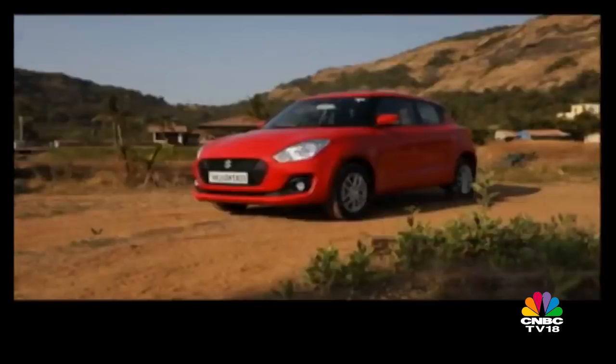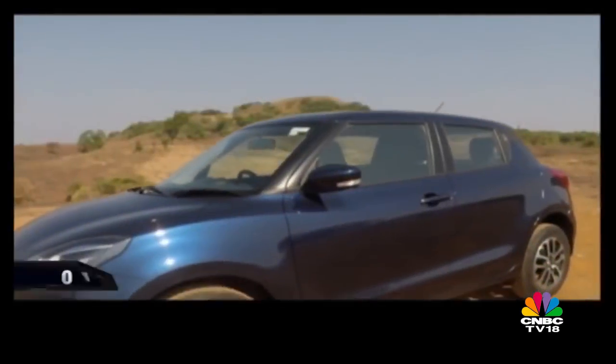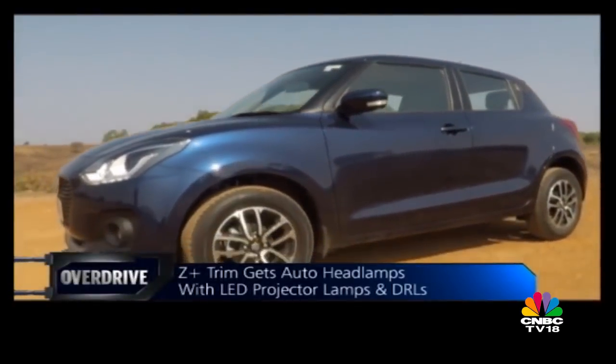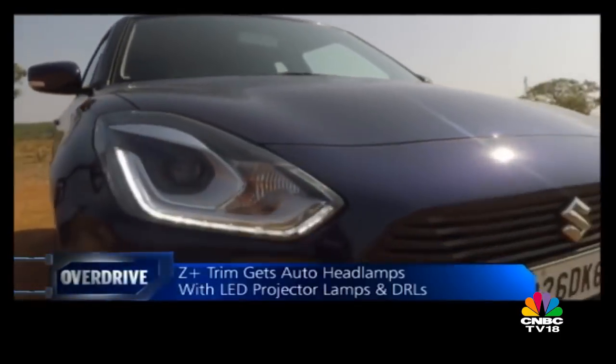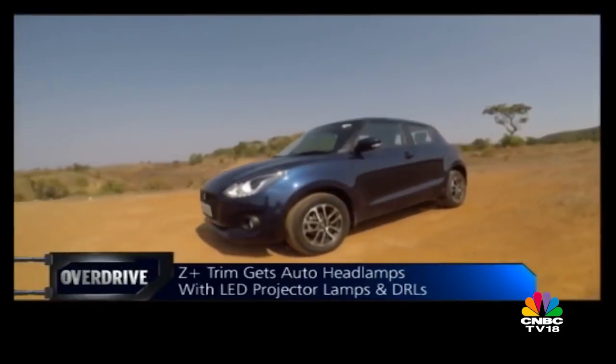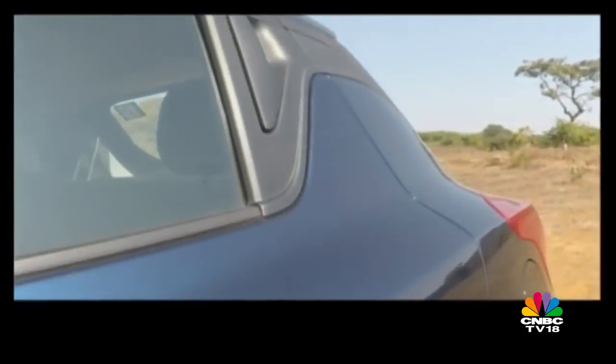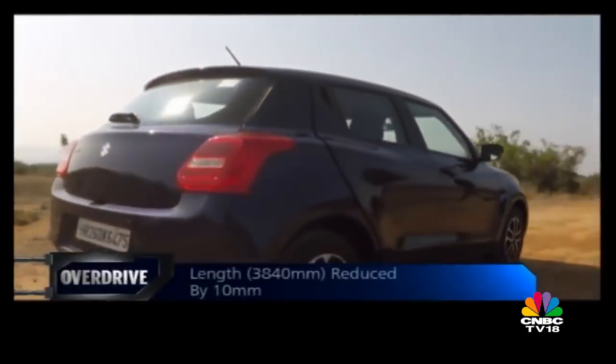Suzuki has given a black treatment to all the pillars of the car, giving the roof a more pronounced floating effect than before. The Z trim that you see here is expected to be the more popular one and looks quite handsome. Choose the range-topping Z Plus trim and you also get LED projector lamps, daytime running lights, and sleeker machine-finished alloy wheels. In terms of design, it still has the familiar shape but has plenty of new design bits that make it evolutionary in form.